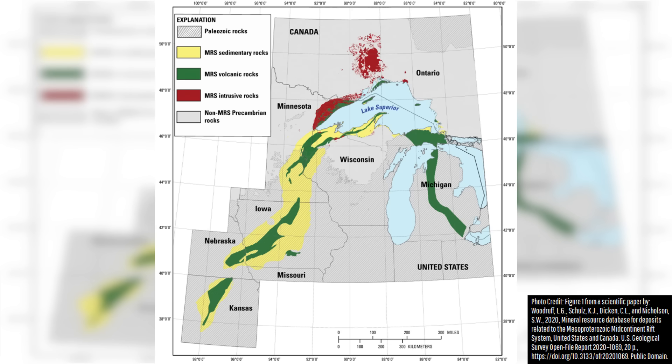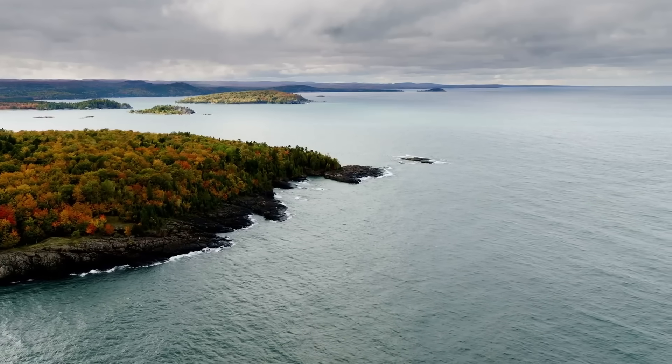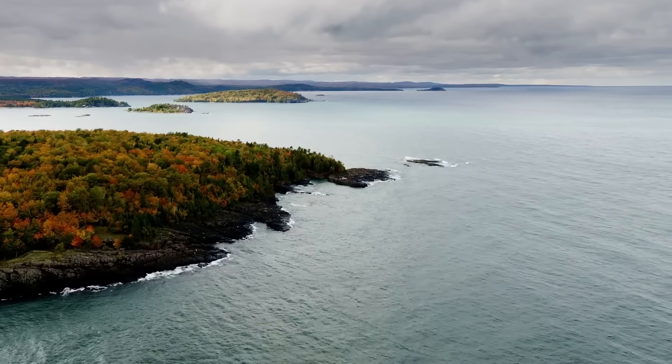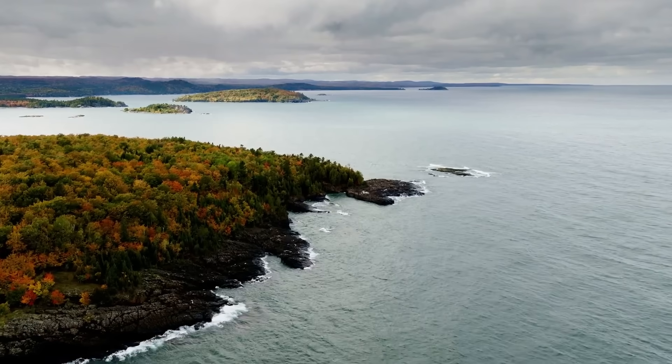However, outside of these areas, almost everything was buried by many kilometers of sedimentary rock, leaving few surface exposures outside of the region surrounding Michigan. I hope that you found today's video interesting, allowing you to understand why some regions of the Midwest are geologically similar.